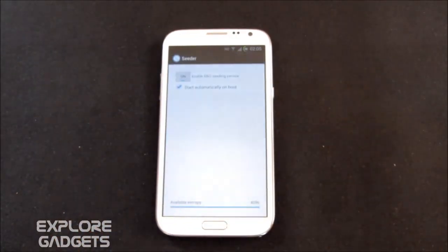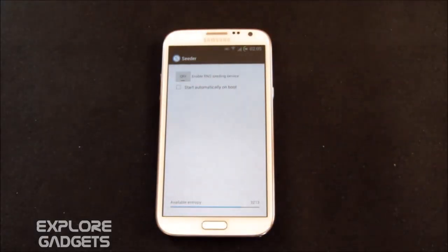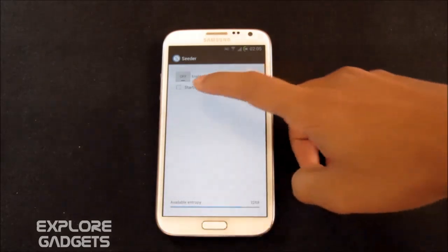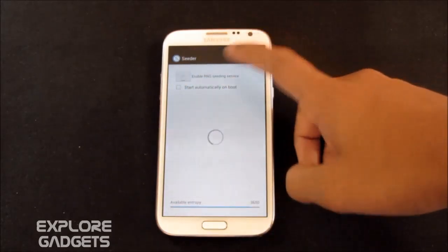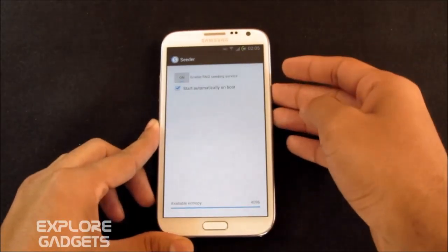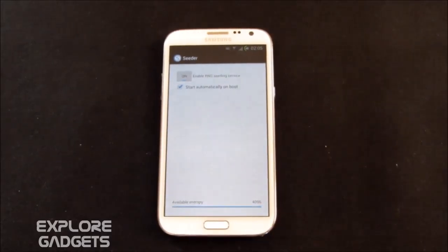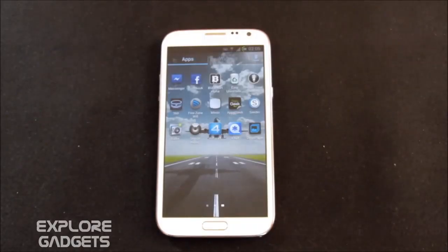The next one is Seeder. This app reduces lag for root users only, as it requires root permissions, and it really does work. You can turn it on and hit 'start automatically on boot', then restart your phone — you'll definitely feel the difference.